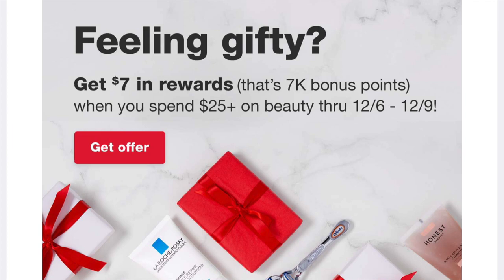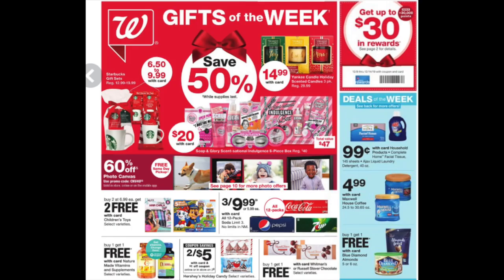Looking at the cover of the flyer, the 50% off Nifty Gifties this week include the beautiful trio of Yankee Candles — $30 down to $14.99 — the beautiful Soap and Glory massive gift kit that's almost $50 down to $20, and then a whole bunch of Nifty Gifties from Starbucks.